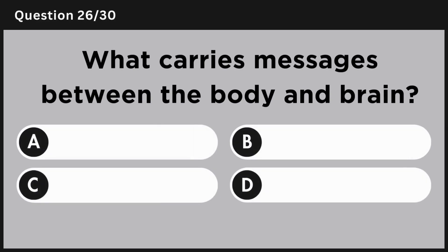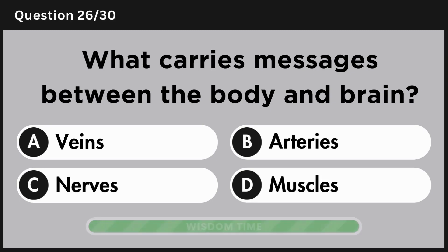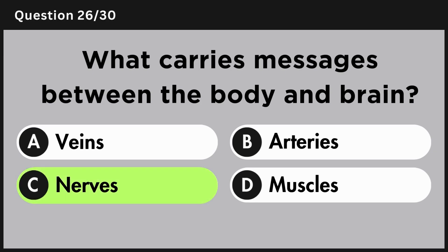What carries messages between the body and brain? Answer C, nerves.